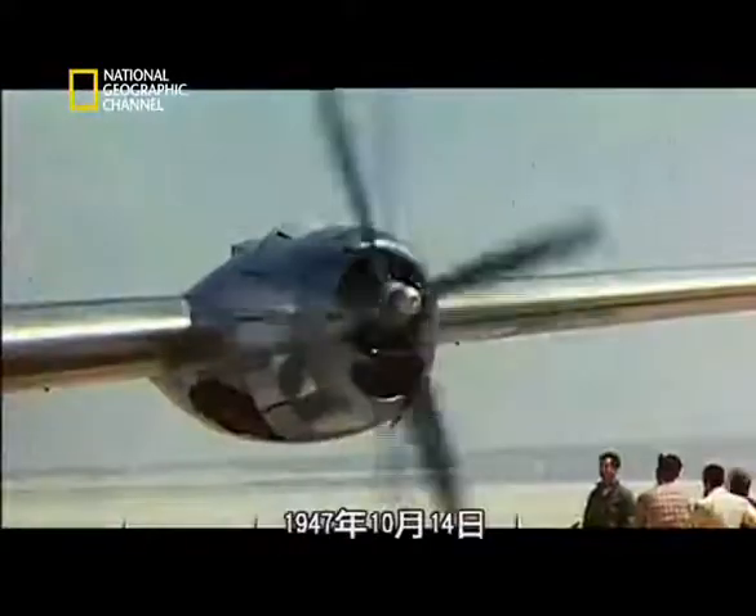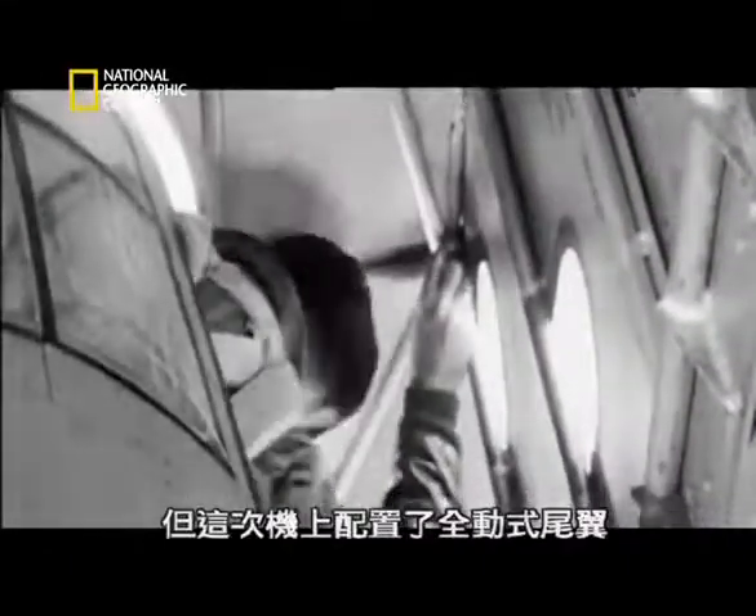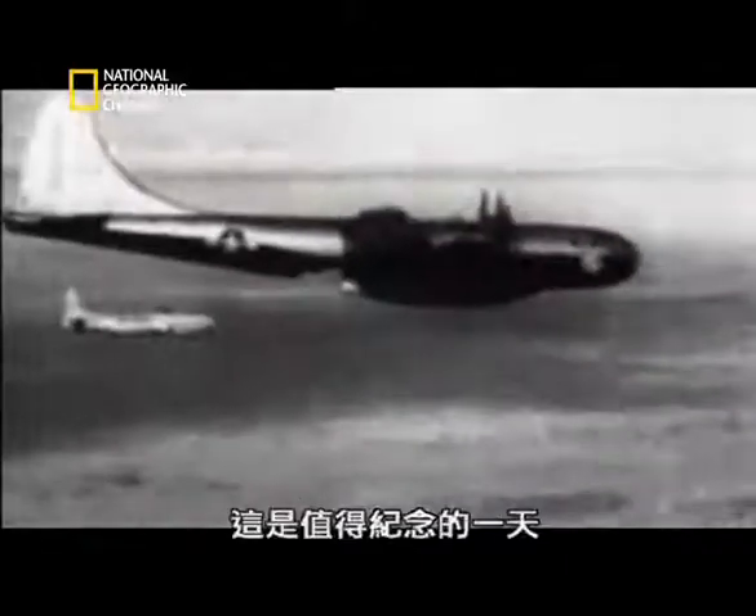On the 14th of October 1947, the Bell X-1 took to the skies again. But this time, it had an all-moving tail. It was a memorable day — the day when the Bell X-1...